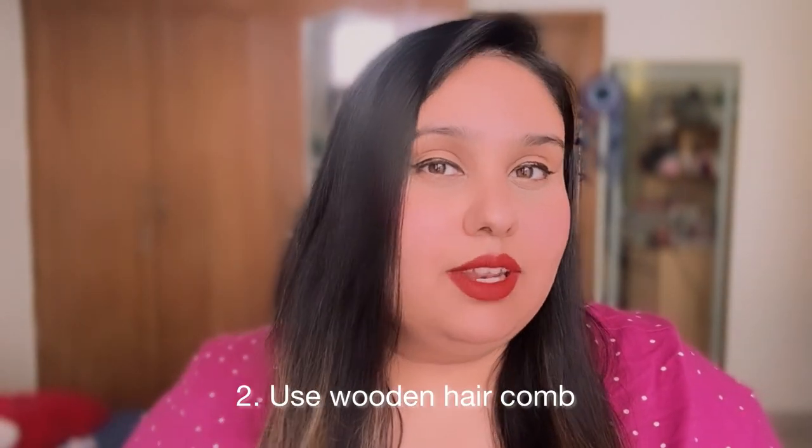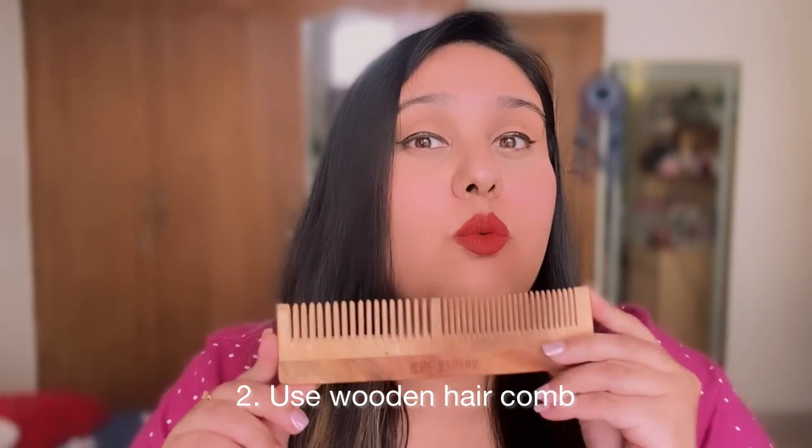Always use a satin scrunchie — it is really good for your hair. The second point is to always use a wooden comb. We use this because it causes less breakage, reduces dandruff, gives a massaging effect to the hair, reduces hair fall, is eco-friendly, and gives hair shine.